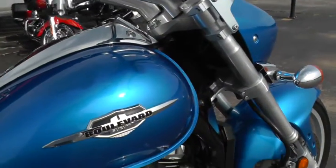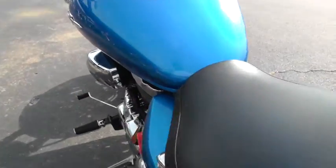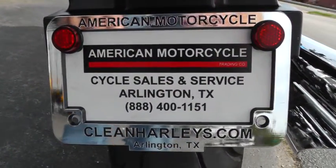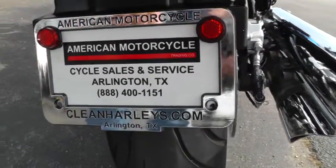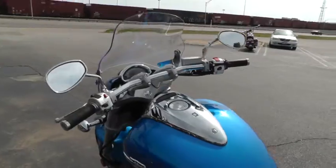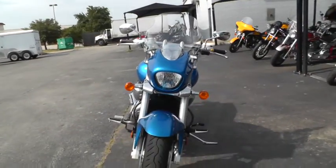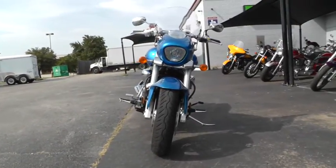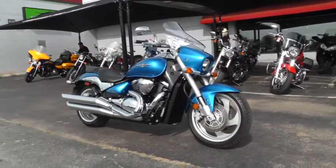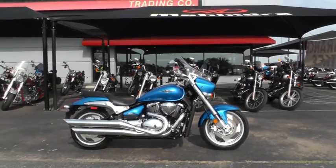Beautiful blue color. If you'd like to know more about it, call our sales team toll free at 888-400-1151. Go online and see our complete inventory of good, clean used motorcycles at cleanharleys.com. This bike's been through our shop — serviced, safety checked, inspected, and it's ready to ride. We take almost anything in on trade, and we've got good financing and extended warranties on this bike. We sell and ship motorcycles all over the world, so it would be easy to get this beautiful 2009 Suzuki Boulevard M90 delivered right to your door.